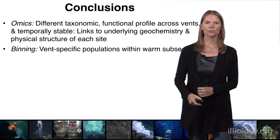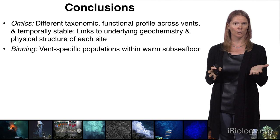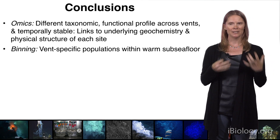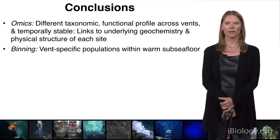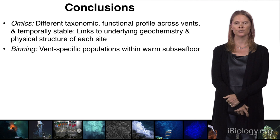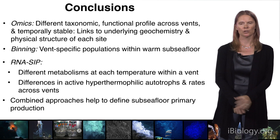To wrap up Parts 2 and 3, our omics data shows we have different taxonomic and functional profiles across these vents. They're quite stable from year to year, despite things like deep-sea eruptions. We're not sure what maintains that stability, but we think it's definitely linked to the geochemistry as well as the physical structure of each site. Our genomic binning data shows we have very vent-specific populations, especially deeper in the warmer parts of the subseafloor.